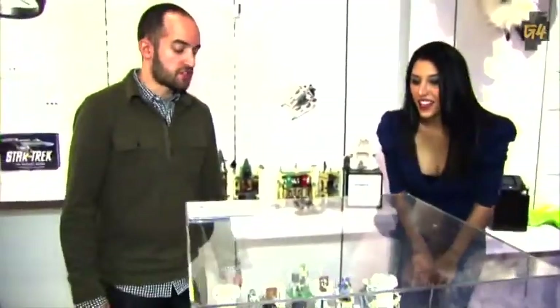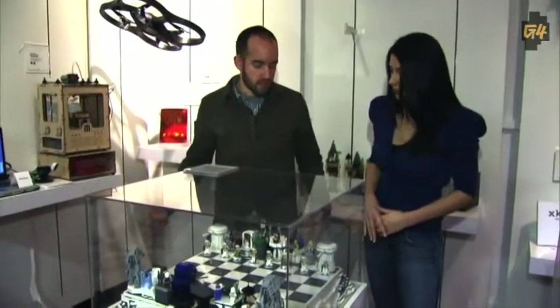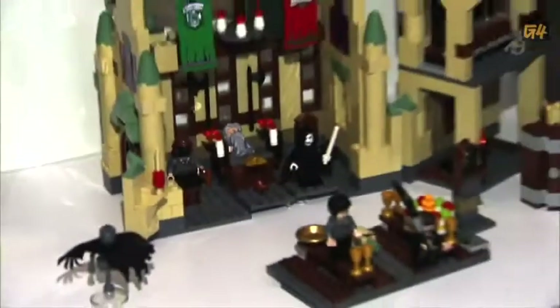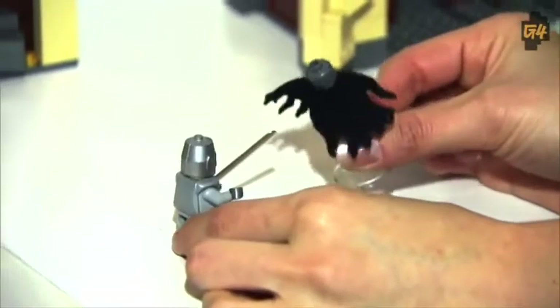This is an Empire Strikes Back Lego chess set by an artist named Brandon Griffith. This is not a real Lego set — a dead giveaway is the stormtroopers have guns, and Lego doesn't make guns. And then over here we have Harry Potter. Huge fan of Harry Potter, I may play with this later. Unhand your sword — I will not, I will defend Hogwarts.